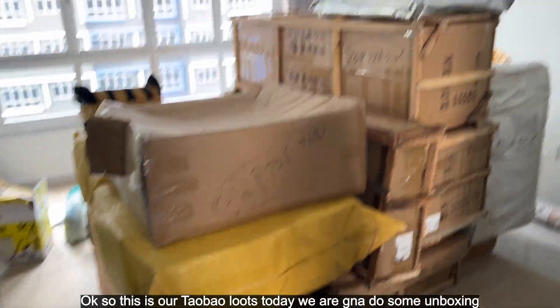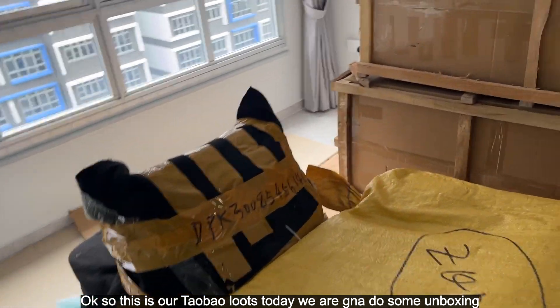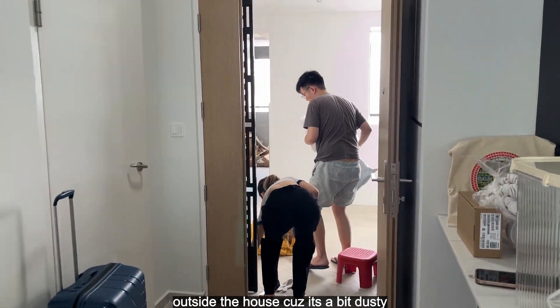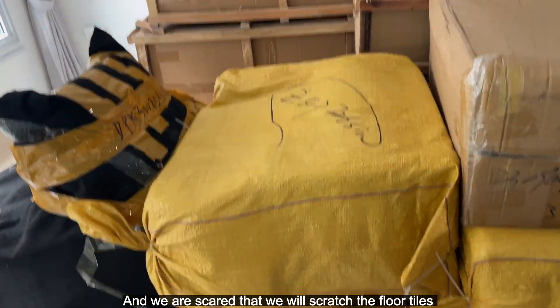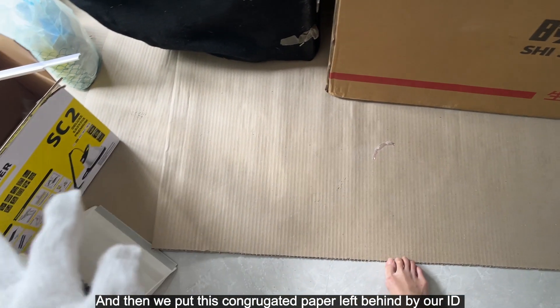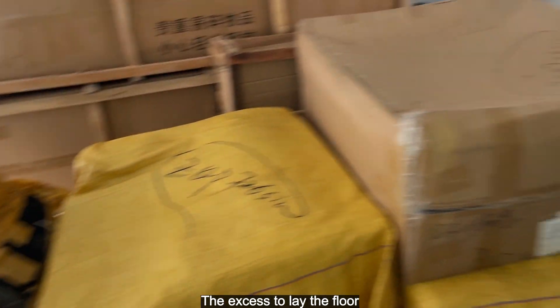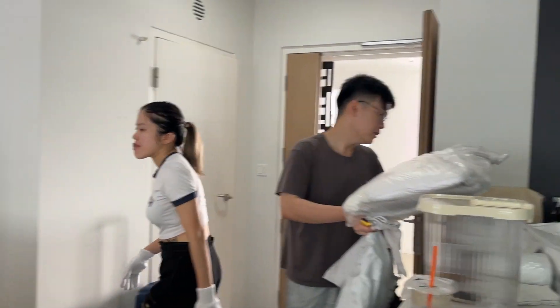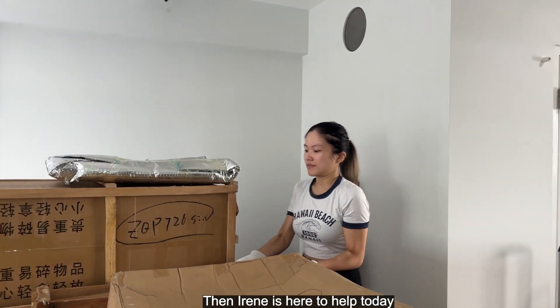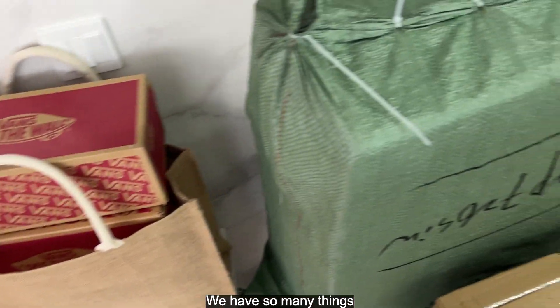These are our Taobao loot today — we're going to do some unboxing outside the house first because it's a bit dusty and we're scared it will scratch the floor. Our ID left behind some concrete paper to lay on the floor. I'm taking a vlog and Irene is here to help today — she came over with my loot, we have so many things.